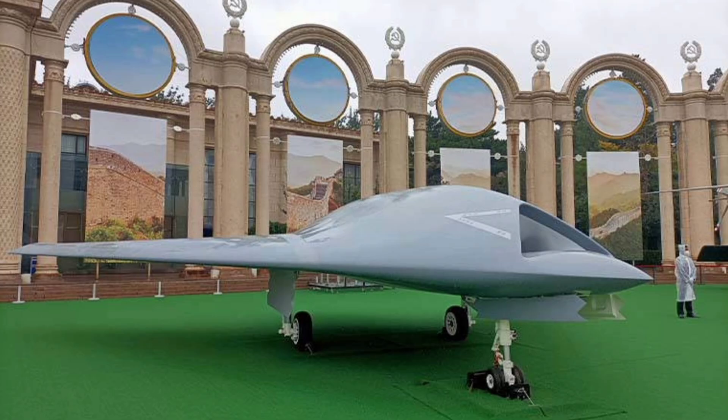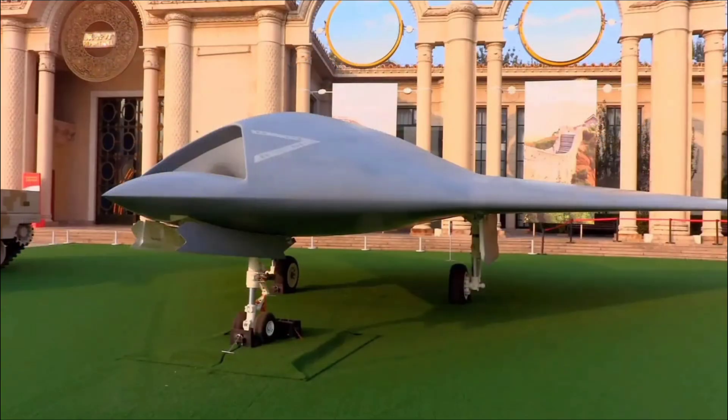Whether you're a military aviation enthusiast, a defense tech geek, or just fascinated by China's rapid advancements in unmanned systems, you're in for an explosive episode packed with every detail about this revolutionary drone. So buckle up and get ready for the ultimate deep dive into everything that makes the GJ-11 Sharpsword a game-changer in modern aerial warfare.